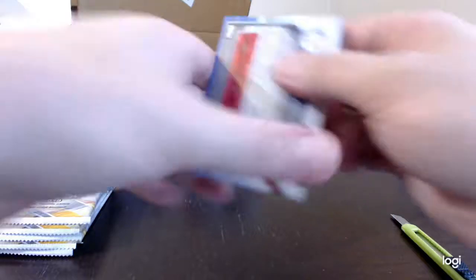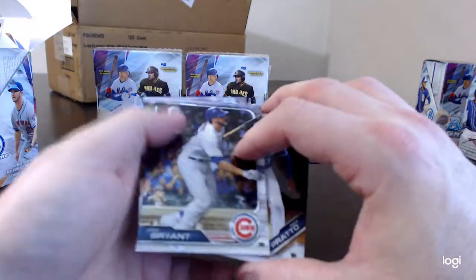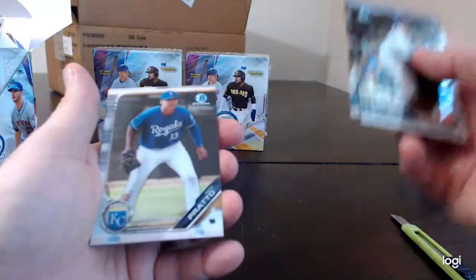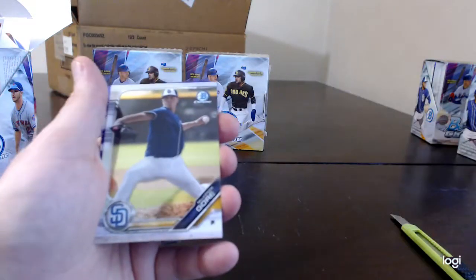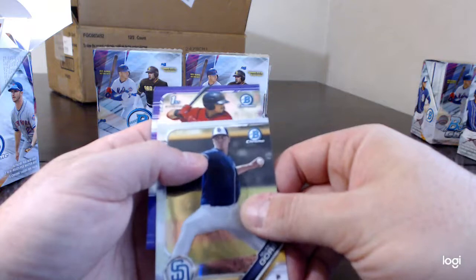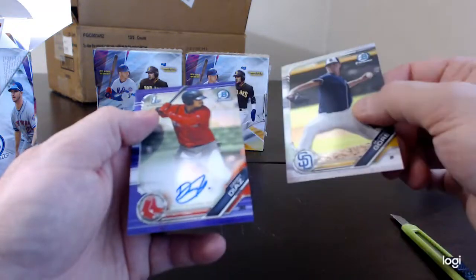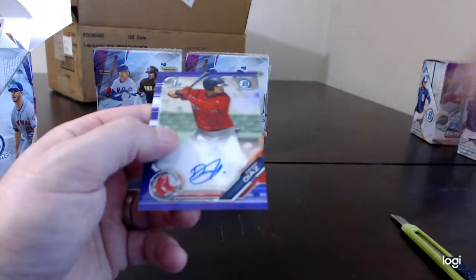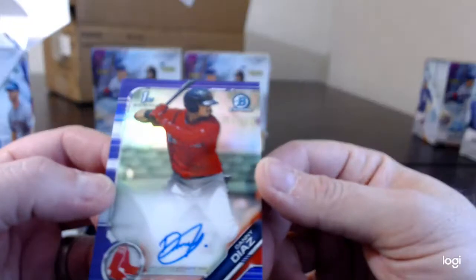Show me color, show me color — whoop, there's purple, there's color! Chris Bryant, Clayton Kershaw, Nick Prato, and the first Bowman purple refractor auto is Danny Diaz. He's a Red Sox, so I would assume that's good — number 18 of 250.